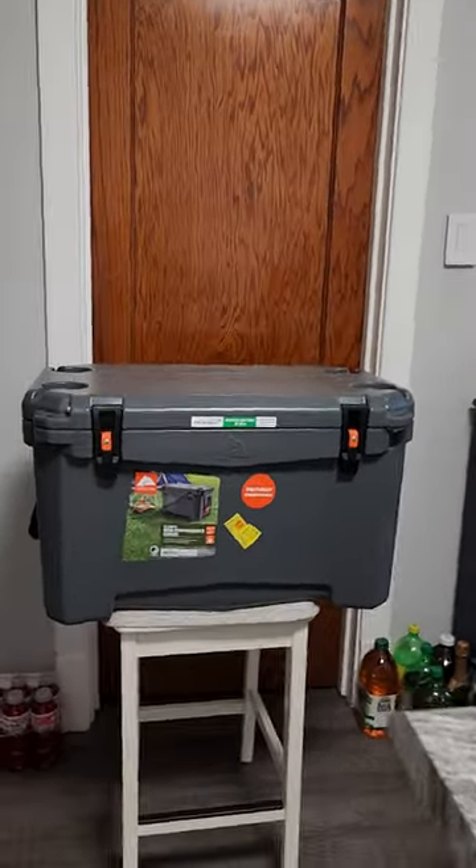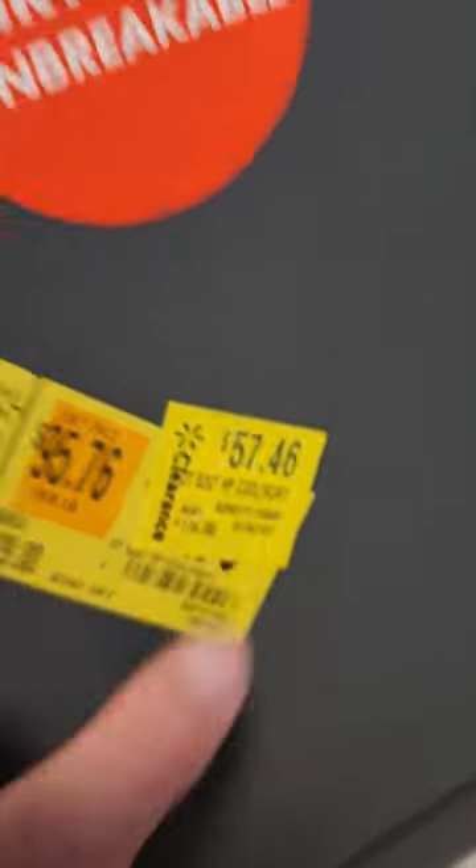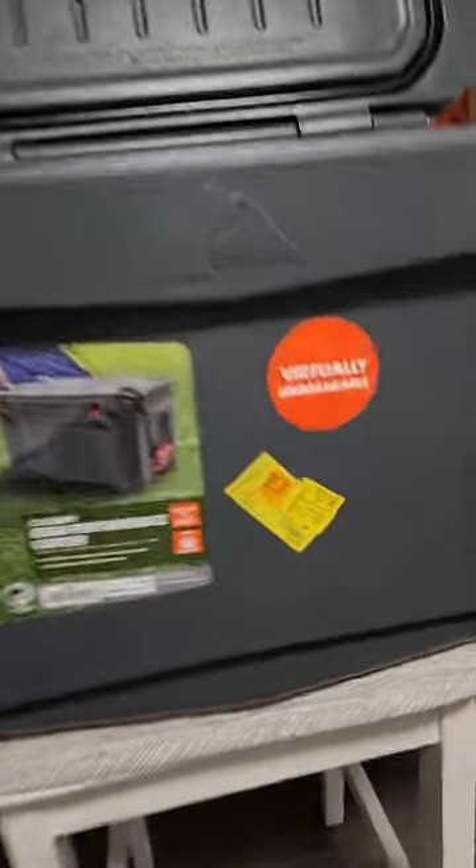A Yeti this size would have been about $300. Look at this: $129, clearance marked down to $95, marked down to $57. It's got the locks and the rubber gasket just like the Yeti — for $57 on clearance at Walmart. Check out your Walmart and see if you can get one.